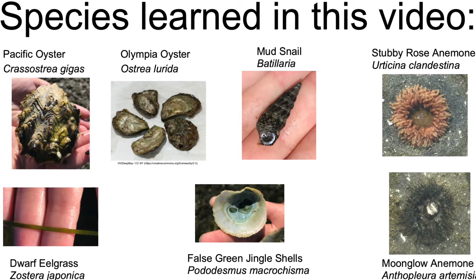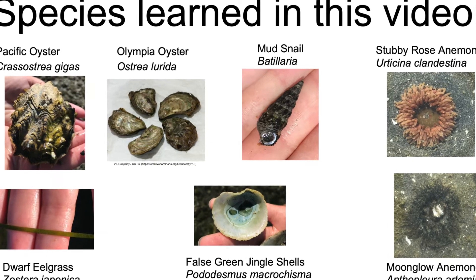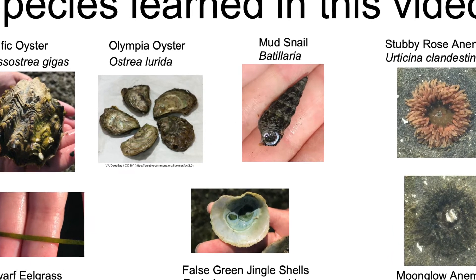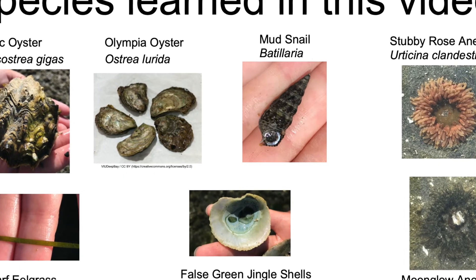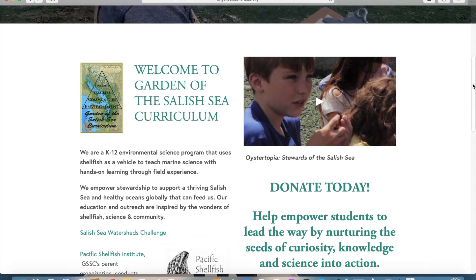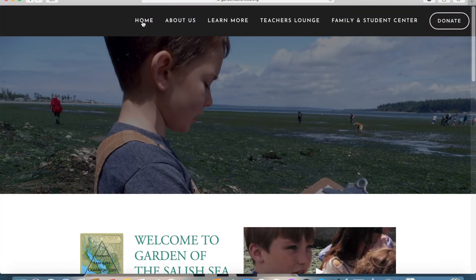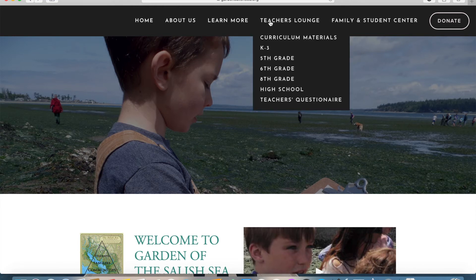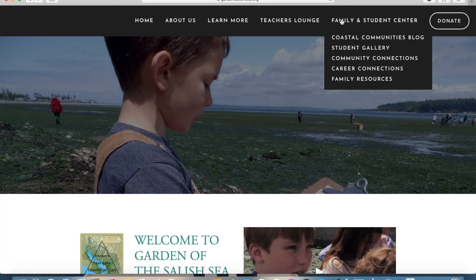In summary, the species we learned about in this video are the Pacific Oyster, Dwarf Eelgrass, Mud Snail, False Green Jingle Shells, Stubby Rose Anemone, and Moon Glow Anemone. Visit our website at gardensalishsea.org for more virtual beach walks, family activities throughout the summer and fall, and sign up for our newsletter. You can also take the Salish Sea Challenge, which has ideas for keeping our watershed healthy.